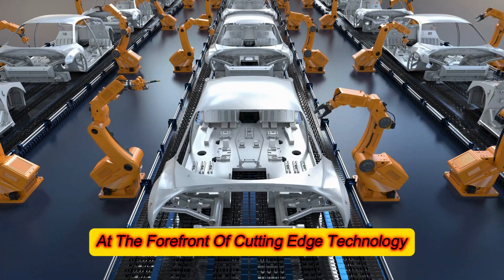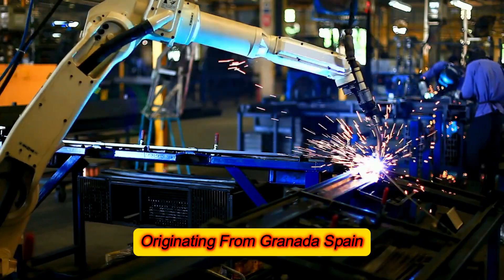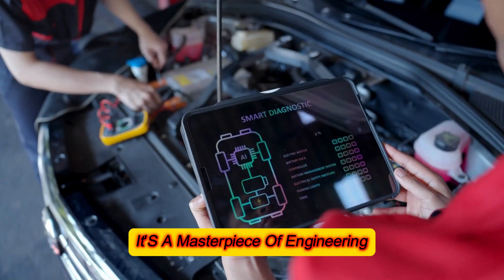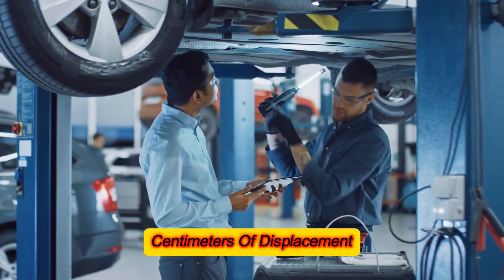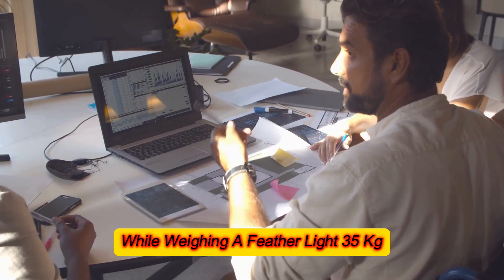At the forefront of cutting-edge technology, the Iron Engine emerges as a true innovation marvel. Originating from Granada, Spain, this radical creation is more than just a bold design — it's a masterpiece of engineering. Despite having only 500 cubic centimeters of displacement, the engine delivers an impressive 120 horsepower while weighing a feather-light 35 kilograms.